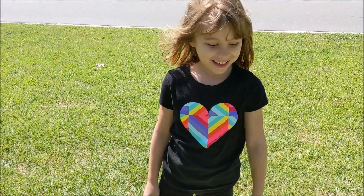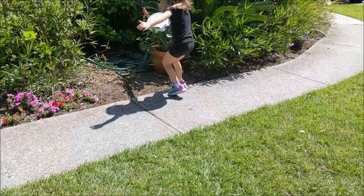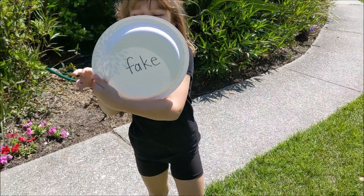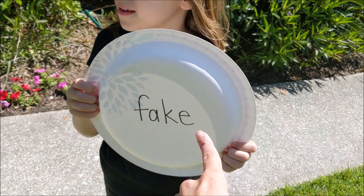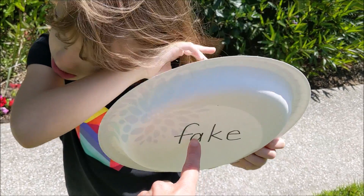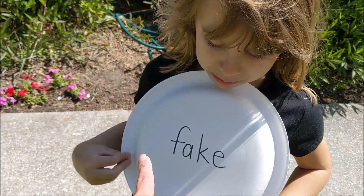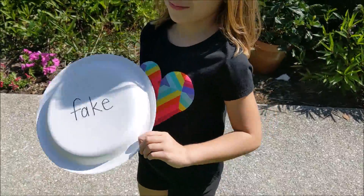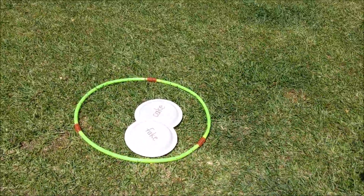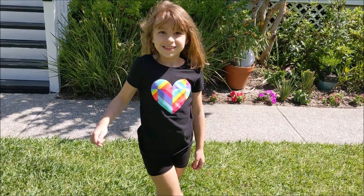Ready, set, go! What'd you find? 'Fake!' This word ends in a silent E, so it changes the sound of the vowel A to make it sound like its name — so instead of 'fack,' it's 'fake.' Where does it go? Fake and cake — Allison, do 'fake' and 'cake' rhyme? Yes!